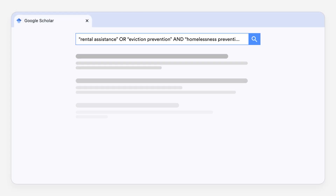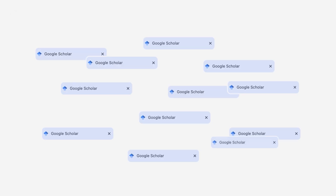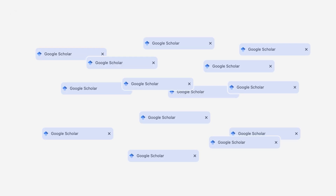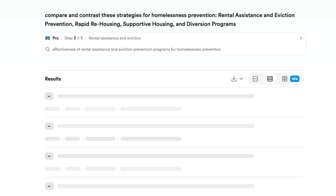Let's walk through a few examples. Research often can't be captured in one search box. Let's say you're researching homelessness prevention strategies and want to compare the evidence for different approaches. Normally, you'd have to run a unique search for each topic, gather all of the relevant papers, and then attempt to interpret what the papers are saying. Now, with ScholarAgent, you can simply list all of your research topics into a single command, and ScholarAgent will do the rest.